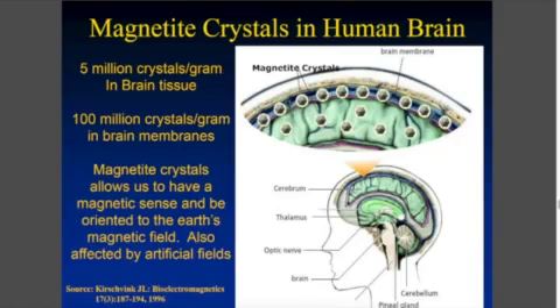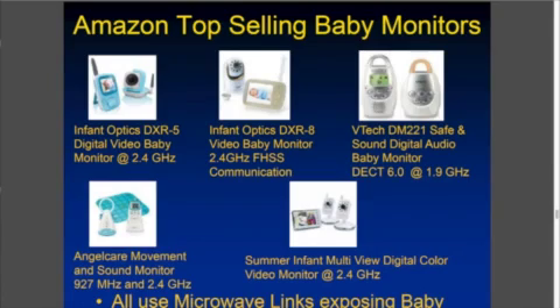That becomes worrisome, because we have magnetite crystals in our brain coverings called the meninges, and also in the brain tissue, and these directly absorb Wi-Fi. So we have these little crystals of magnetite — it's a form of iron that absorbs that. And when you think about that, we nowadays produce baby monitors which essentially also work at 2.4 gigahertz, the same as Wi-Fi, and at the DECT cordless telephone frequency of 1.9 gigahertz. We stick these right next to little babies. These are the top-selling baby monitors from Amazon — all of them use wireless radiation that you're exposing your child to.